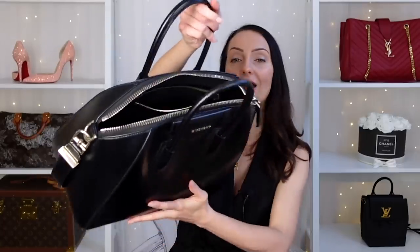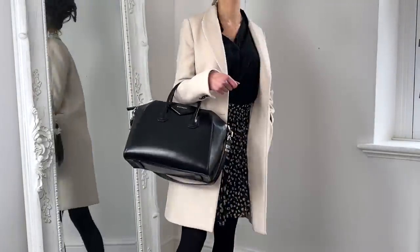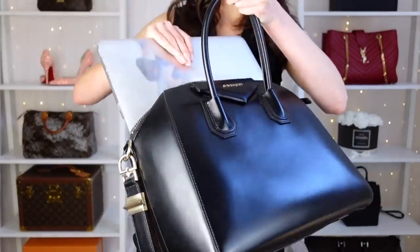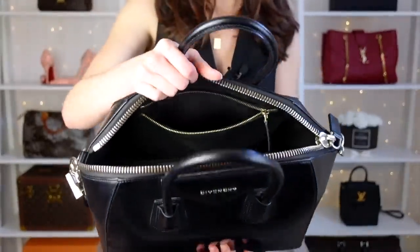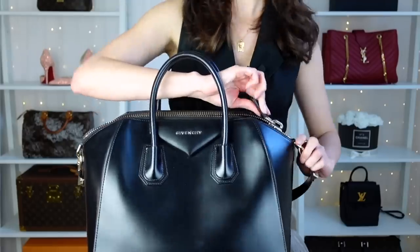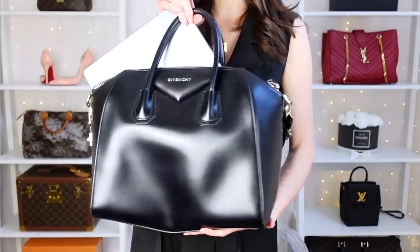Bag number four is actually one of my most used bags when I used to go to the workplace with my laptop — the Givenchy Antigona. If security is important to you and you don't want people to see inside your bag, I highly recommend an Antigona because you get a large zipper across the top. This is a medium-sized Antigona in the older style. This size will fit the 13-inch laptop — it fits very nicely inside with still plenty of room and it still zips up perfectly. However, the 16-inch does not fit in the medium — you would need a large.